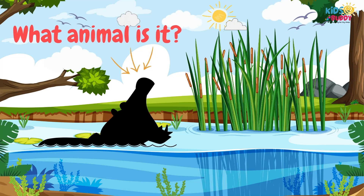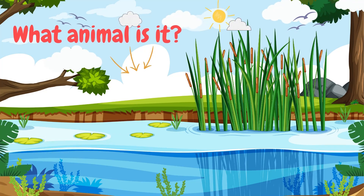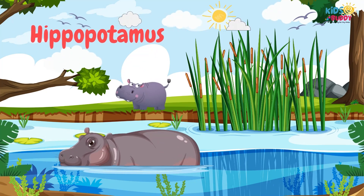What animal is it? It's Hippopotamus. Hippopotamus is recognized by its large size, barrel-shaped body, and semi-aquatic lifestyle.